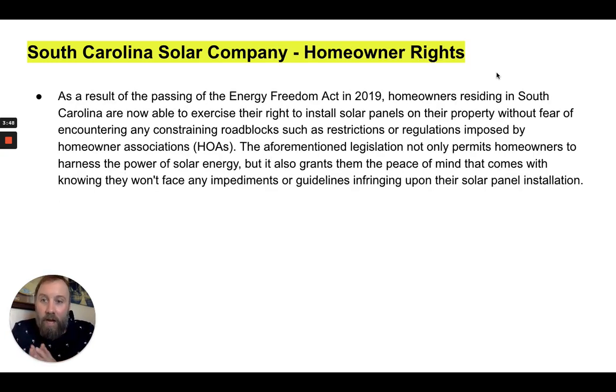Let's talk about homeowner rights. As a result of the passing of the Energy Freedom Act in 2019, homeowners residing in South Carolina are now able to exercise their right to install solar panels on their property without fear of encountering constraining roadblocks such as restrictions or regulations imposed by an HOA. So your HOA is not legally allowed to say you can't put up solar panels. The legislation not only permits homeowners to harness the power of solar energy, but it also grants them peace of mind knowing they won't face any impediments infringing upon their solar panel installation.